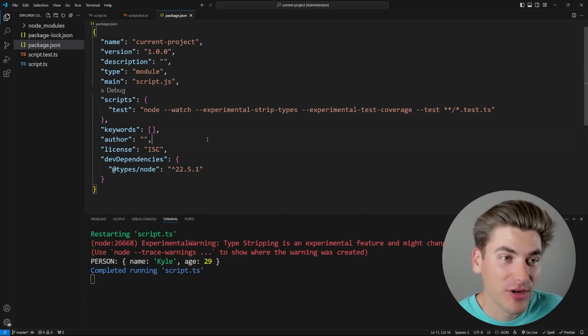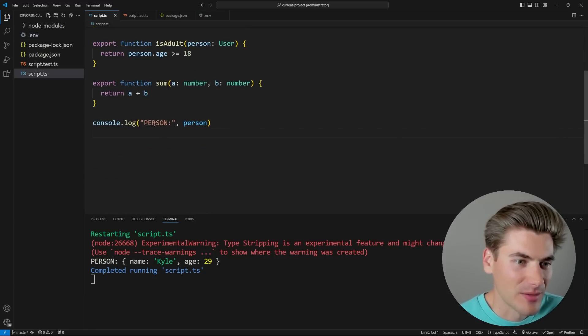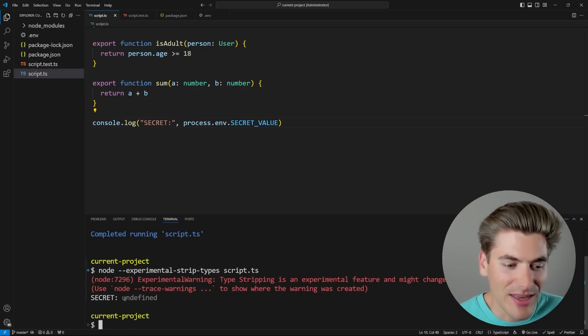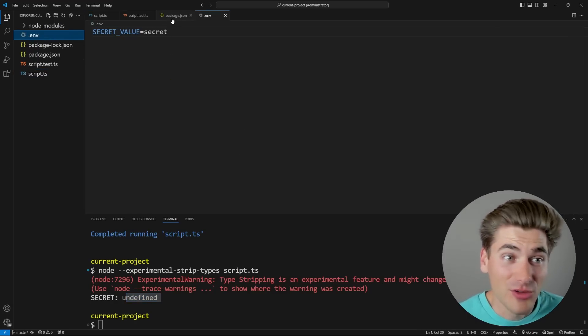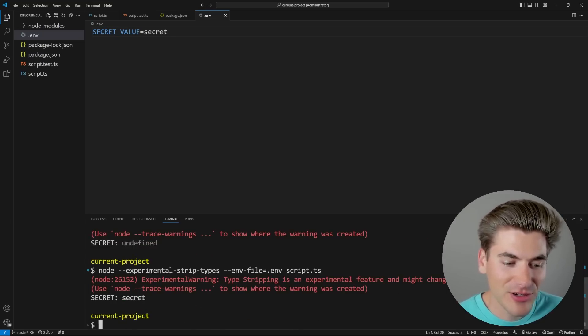Another library you can remove from your workflow is `dotenv`. It's a library almost everyone installs to work with `.env` files. If I have a `SECRET_VALUE` set to `secret` in a `.env` file and try to access `process.env.SECRET_VALUE` in Node.js, by default it prints `undefined`. But now you can just add `--env-file=.env` and Node.js will automatically read that in for you, just like the dotenv package would. This is a really nice quality of life feature.